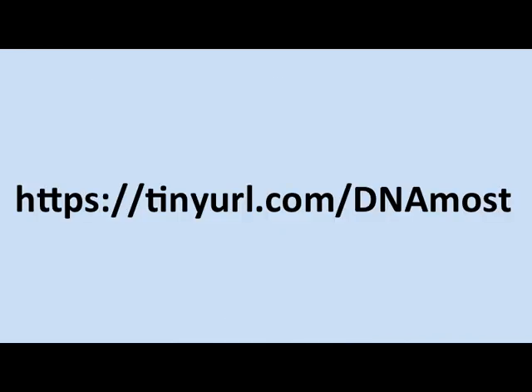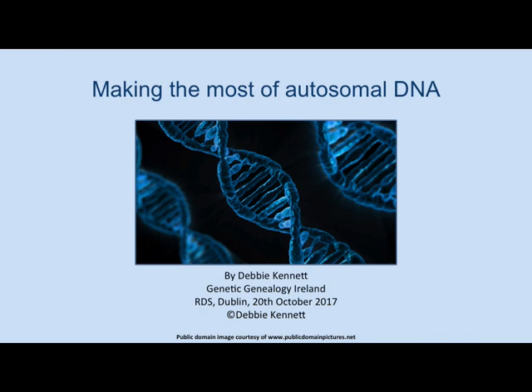We will continue on with Debbie Kennedy. Debbie is a member of ISOG. She also runs the very popular Cruise News blog and is author of two books: DNA and Social Networking and the CERNX Handbook. She's Honorary Research Associate in the Department of Genetics, Evolution and Environment at University College London. Today, Debbie is going to talk to us about autosomal DNA and how to make the most of it. Please give a warm welcome for Debbie Kennedy.